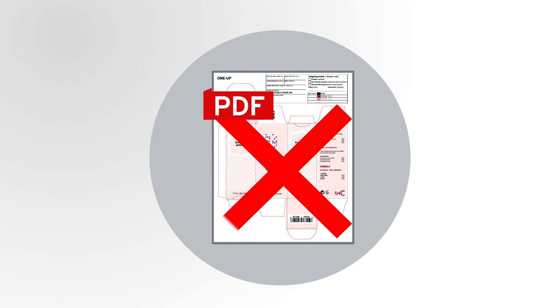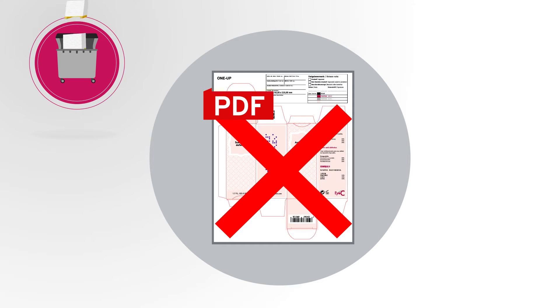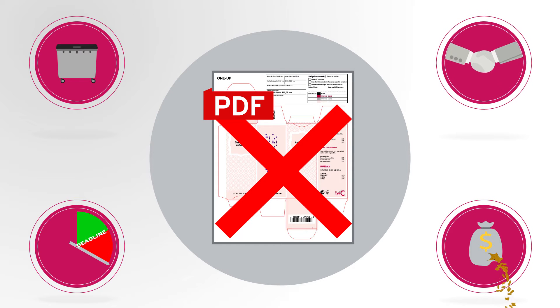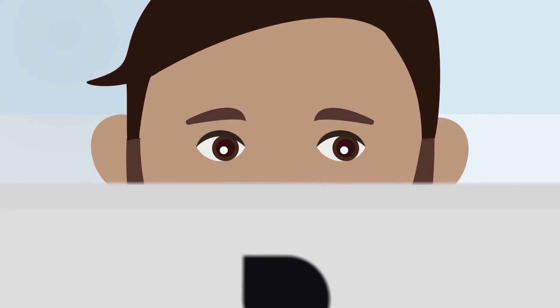Flawed prepress files have catastrophic consequences, ranging from wasted machine time and valuable materials to undesired delays, costly reprints, or even the termination of business relationships. Ensuring the quality of print-ready files is a necessity, but are you using the right tools for that?